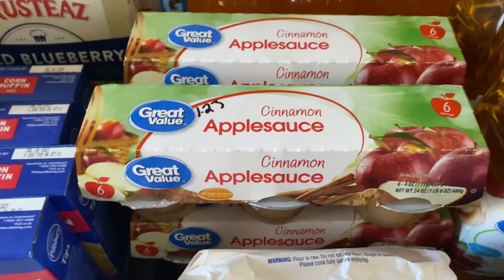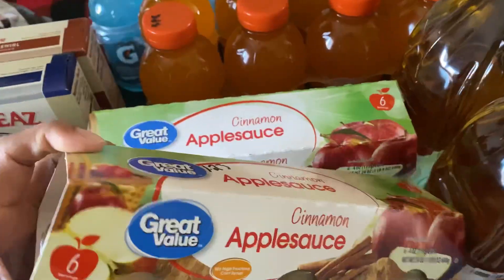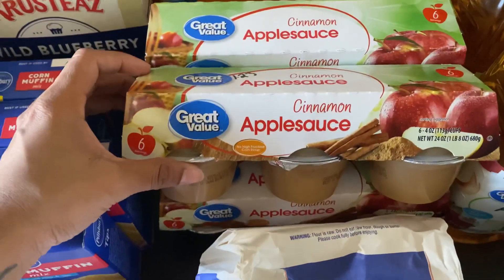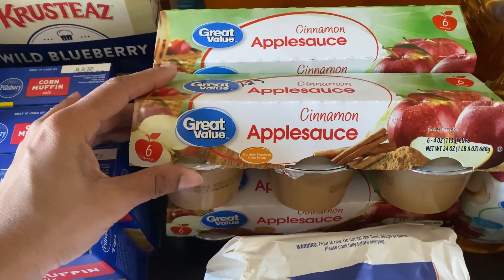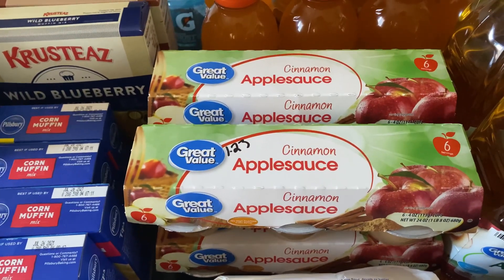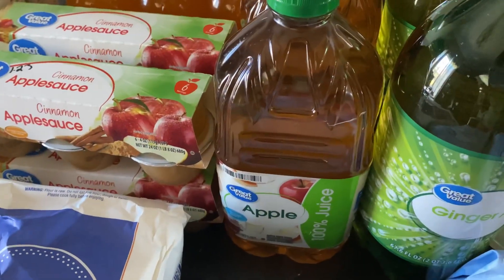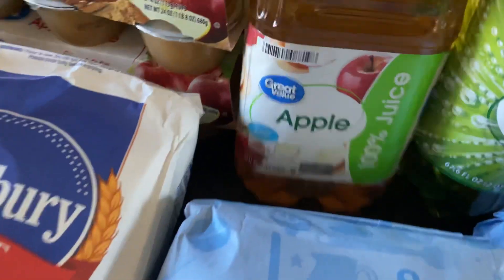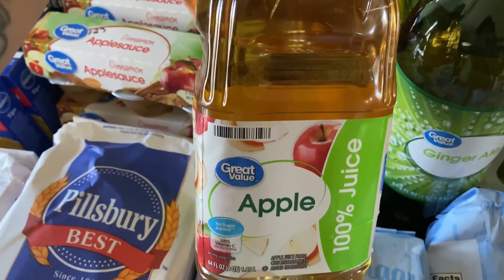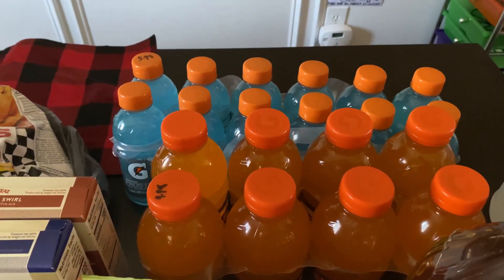I picked up four packs of Great Value cinnamon applesauce — six pouches per pack — at $1.23 each. I didn't realize how fast we go through applesauce, mainly because of my little one. We do have bigger jars, but these pouches are really convenient. I also picked up a couple of 64-ounce containers of apple juice, and you can't beat the price — 98 cents each.